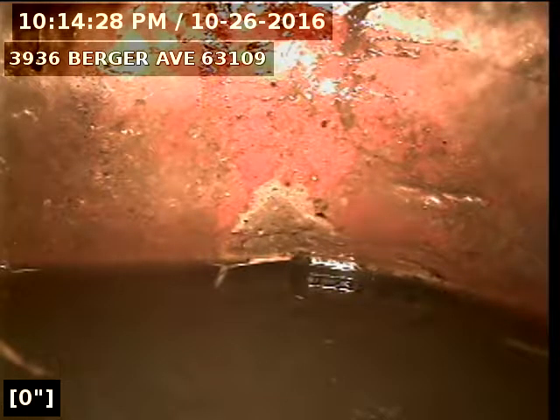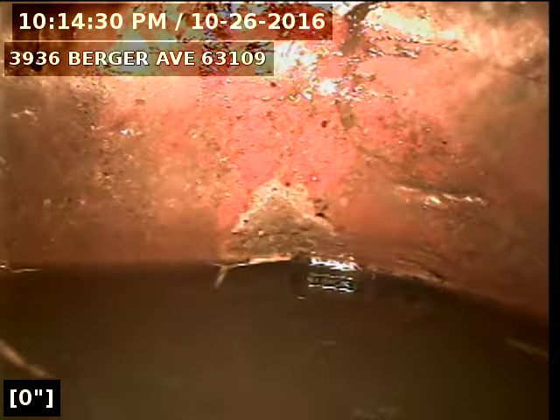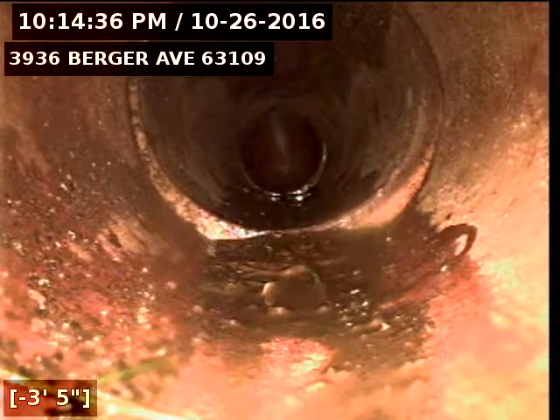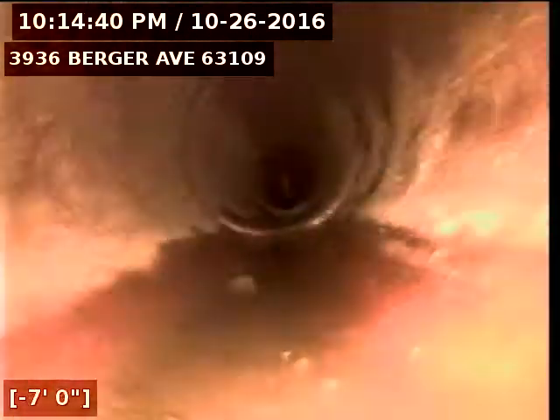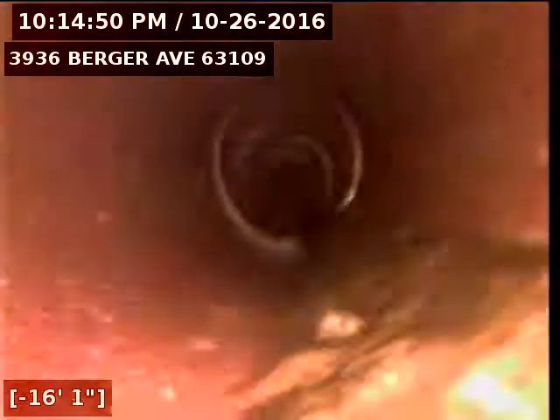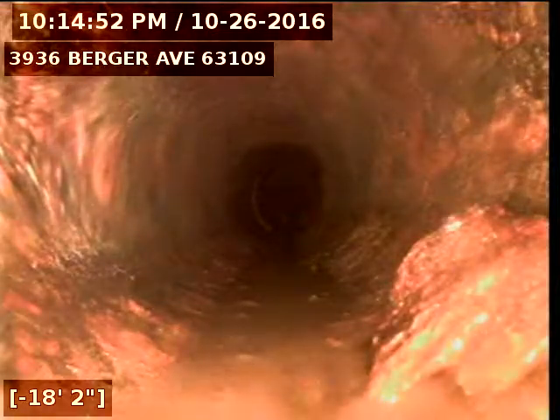So I'm going to go ahead and start pulling back now. We're actually looking at the trap. We're in six-inch clay. Now we're in the four-inch cast iron building drain.